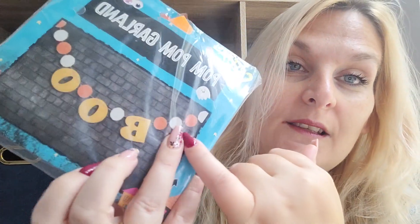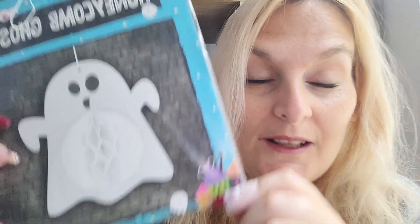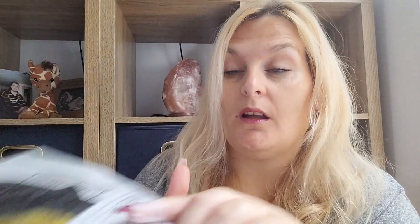I picked up a pom pom garland — it's orange and white pom poms and then it has foam lettering that says 'Boo.' I think it was a pound, some of it was like one pound fifty. I got a honeycomb ghost. Obviously Ruben is only two, he doesn't really understand, but we're going for cute not scary. I did the same thing last year. I got an inflatable skeleton cat which I thought was quite cute — it looks like it's going to be huge. That one was a pound.